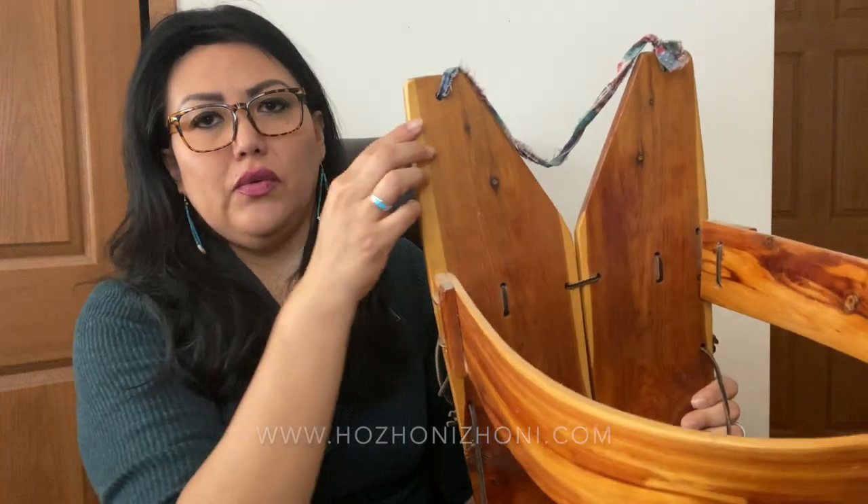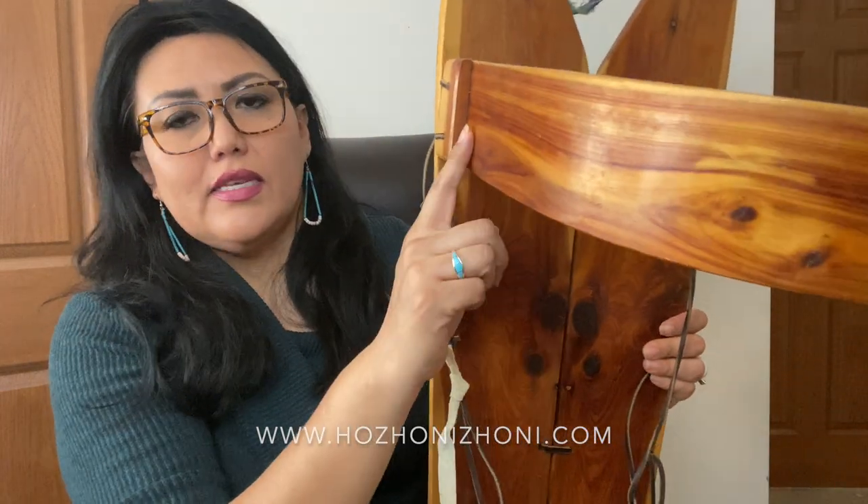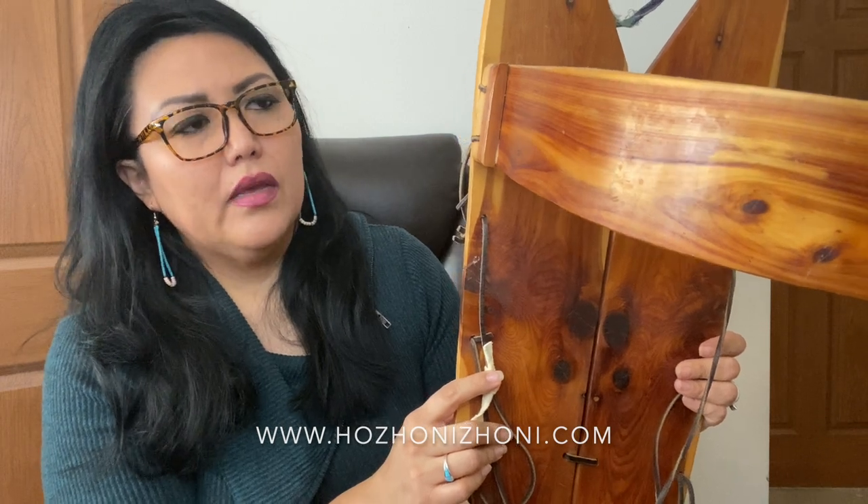Today I will go over the different parts of the awaits all, which is the Navajo cradleboard. At the top here you can see there are two holes and they are called the job in cohort son, which means pierced ears. As Navajo people we have our ears pierced — I know when I was younger, when I was a kid, I got my ears pierced.